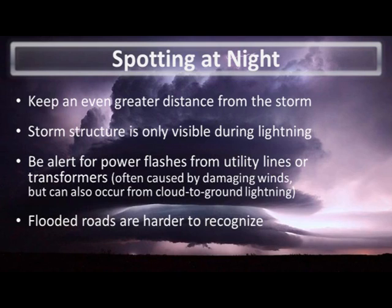Some supercells produce very little lightning, so be mindful of this as well. If you see a bright flash of light at ground level, this is likely a power flash which indicates a downed power line or failed transformer. These often accompany damaging winds and tornadoes but can also occur from a direct lightning strike. Also be aware that flooded roads are harder to recognize at night.